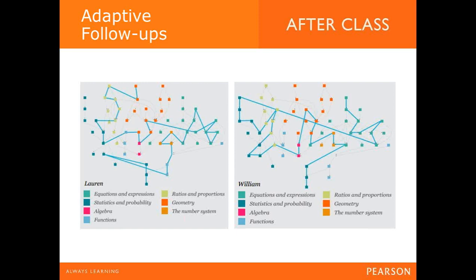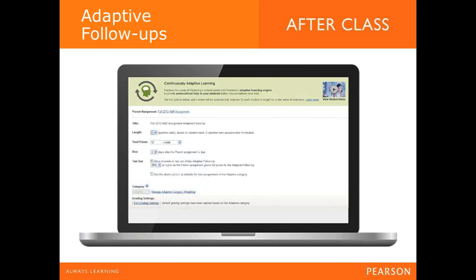Since every student is different, each learner follows a different pathway through the content — similar to dynamic study modules but in a more structured sense. This ensures a fully personalized experience that adapts to each student every time they interact with the system, building a learner profile and feeding them question types that get the best learning results. The concept map shown illustrates how two different students progress through linked concepts to achieve mastery, since misconceptions differ greatly between individuals.